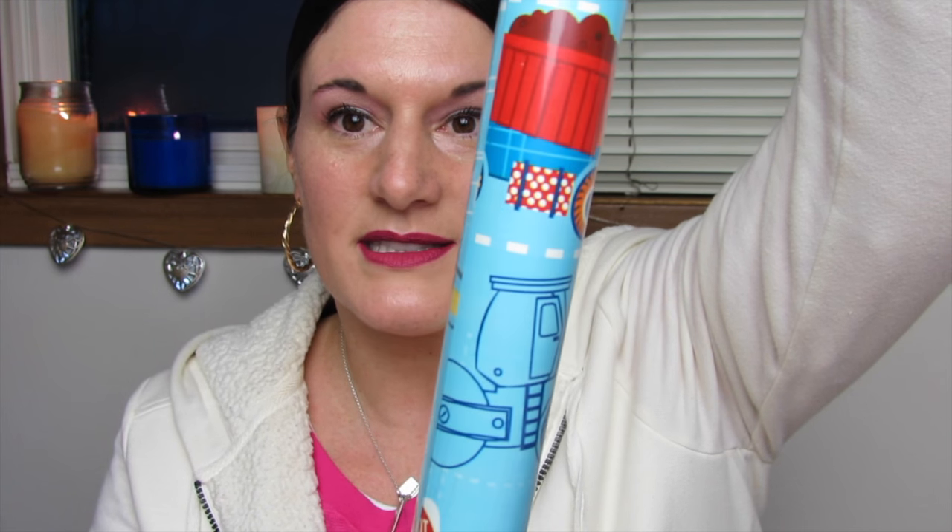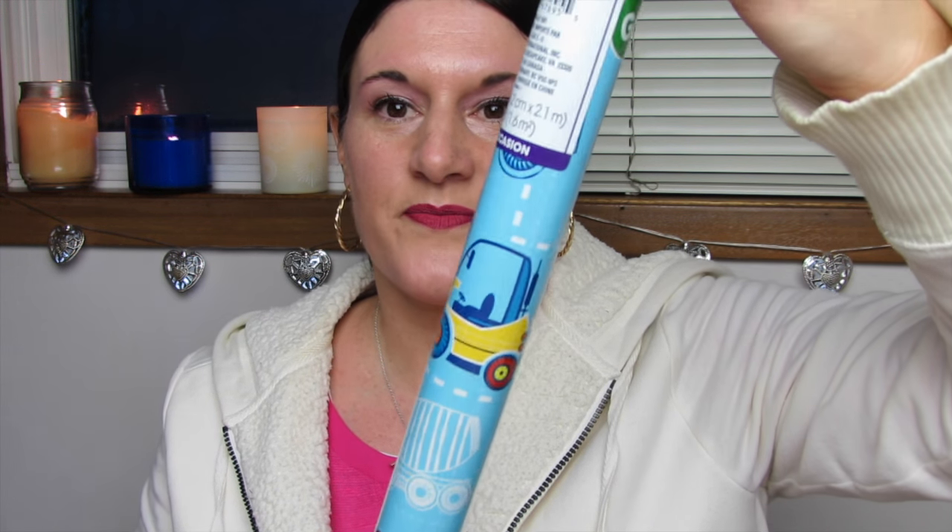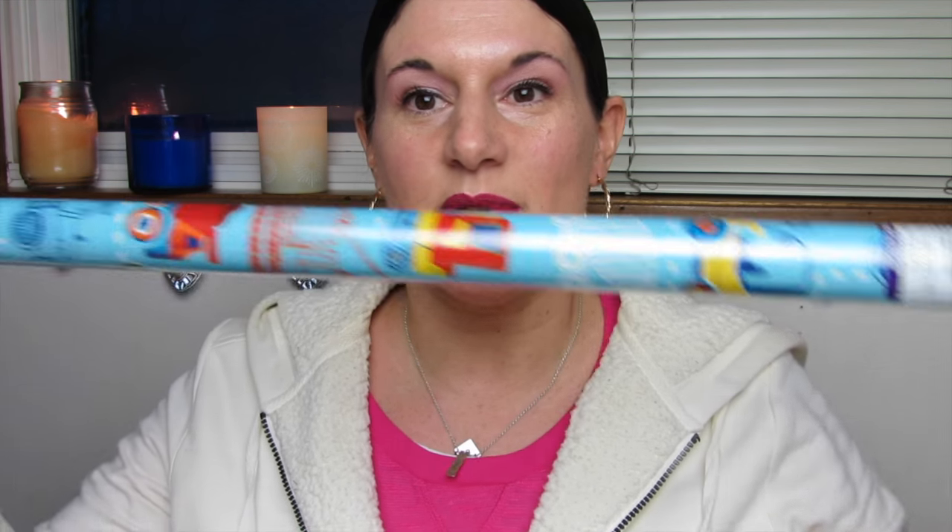I got this cute wrapping paper. I thought it would be perfect for my four-year-old when he has his next birthday because he loves vehicles, he loves machines, and he loves blue. Check it out — there's forklifts, excavators, cranes, do not enter signs, dump trucks, looks like a paver, another little forklift, and a cement mixer. I like how some of them are in color and some are just in white or blue. That is so cute. This was perfect, I couldn't pass this up.